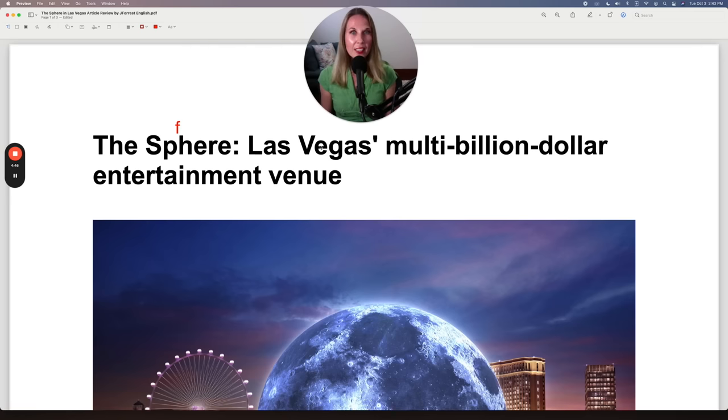Now, 'Las Vegas's.' Here I'm making it possessive, but for pronunciation I need to add an extra syllable: 'Las Vegas's.' 'Vegas's.' 'Las Vegas's.' Multi-billion dollar entertainment venue.